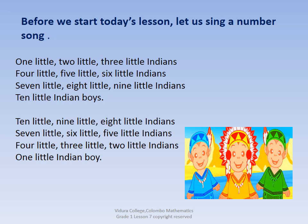Before we start today's lesson, let us sing a number song. 1, 2, 3, 4, 5, 6.